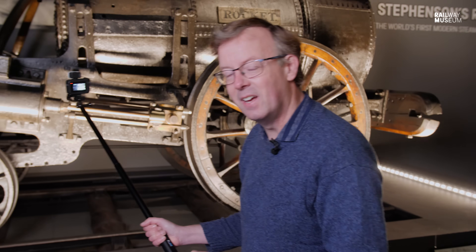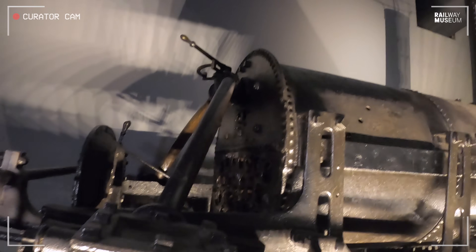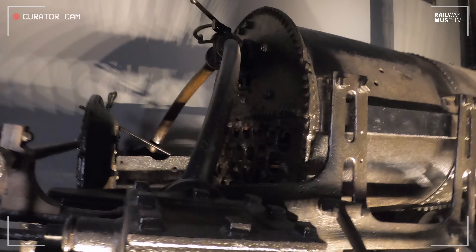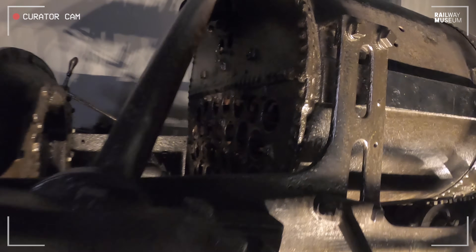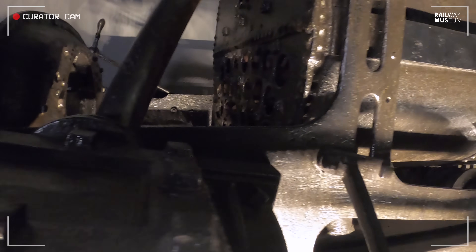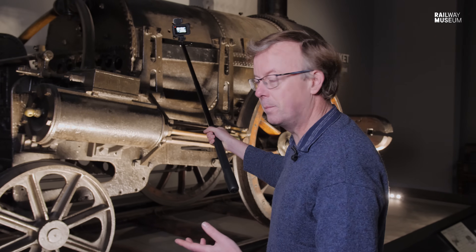We like in Curator with a Camera to go and have a look at the nuts and bolts and the nitty-gritty of our collection, and Rocket really lays its parts bare for us. In front of me, I think the main part of Rocket is the boiler. It has a multi-tubular boiler, and Henry Booth suggested to George Stevenson that they put a boiler of this design onto Rocket. The tubes increase the heating surface, meaning the gases made in the firebox pass through the water and heat as much water as possible to make steam.